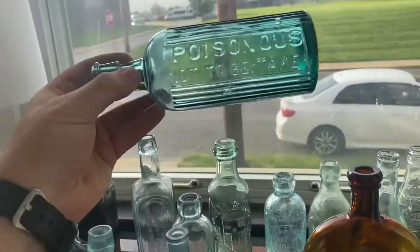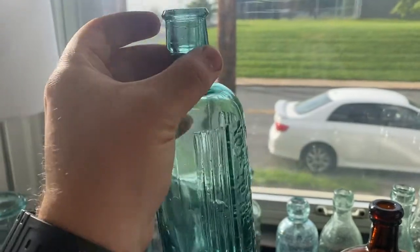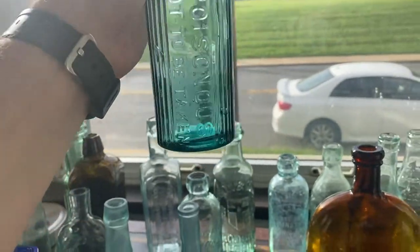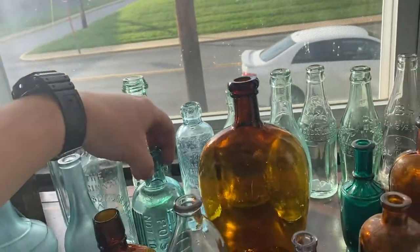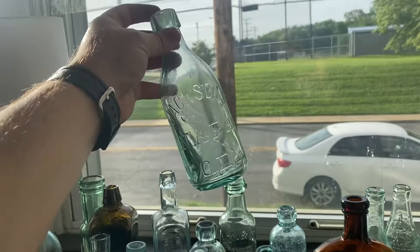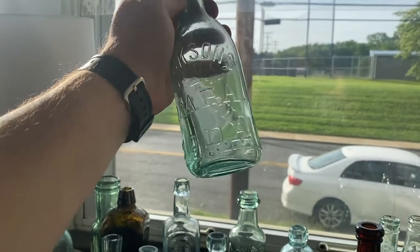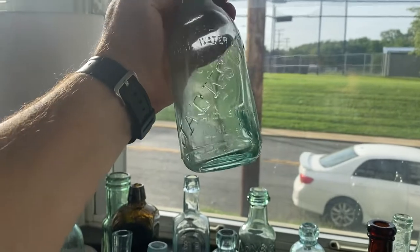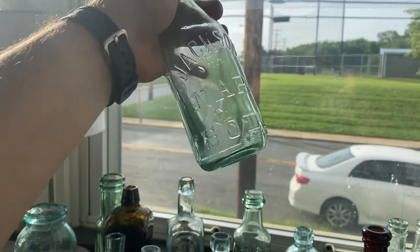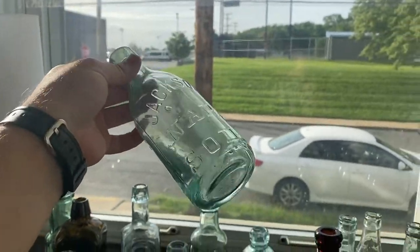Got ourselves a dark teal poison — nice British poison, ribbed, 'not to be taken.' This one's awesome. It's not Western blown, it's Eastern blown, but it's a Jackson's Napa Soda from California — beautiful blob top.